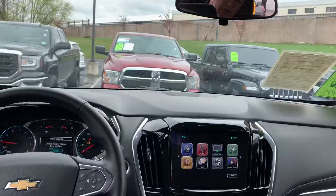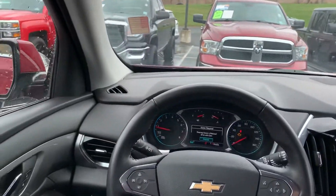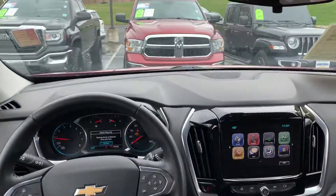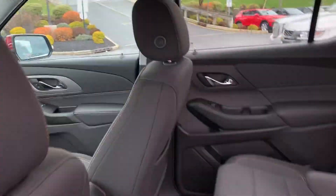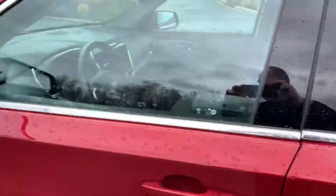That'll get you a shot of the dash. Nice big backup camera view from the infotainment center. And again, all-wheel drive. There you have it.